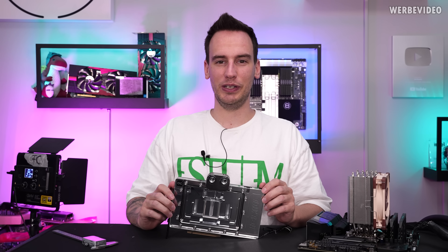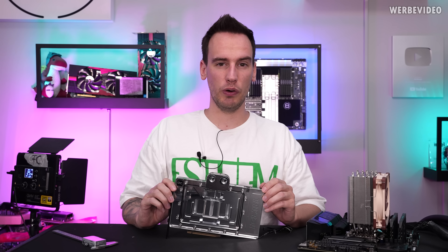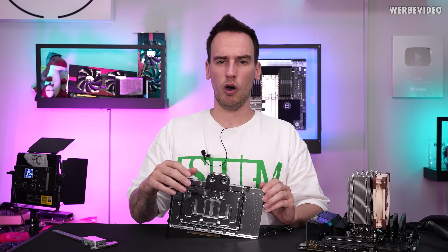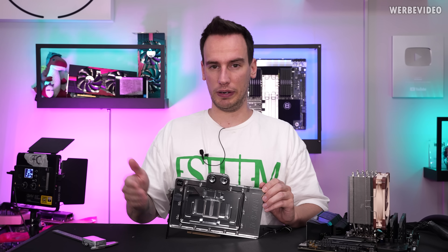Hi and welcome back to another video. On my table you can see the Inno3D iChill Frostbite Ultra. A few months ago we were checking out the normal 4090 iChill Frostbite, which was a great performing card. It had low temperatures, almost no coil whine, but it was also limited in power limit by 450W.